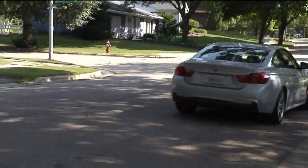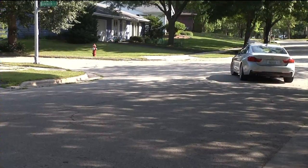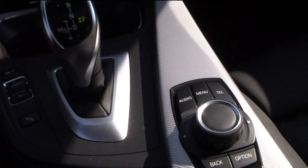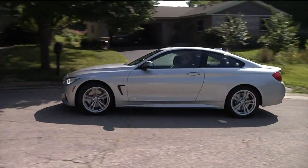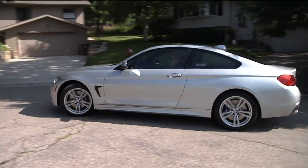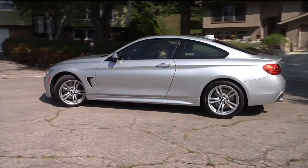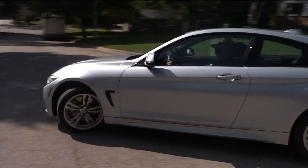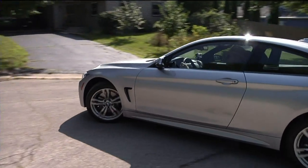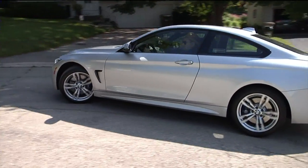The four-banger gets EPA numbers of 23 city and 35 highway. You can set how the car performs from Sport Plus mode all the way down to Eco Plus. Eco Plus has the dreaded engine start-stop, and being a four-cylinder engine it tends to start rather raggedly. The engine stops when you stop and starts back up again when you hit the accelerator.